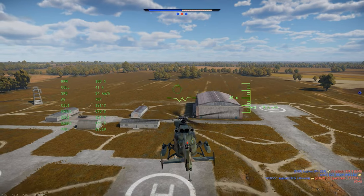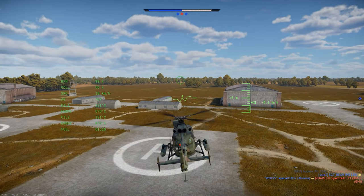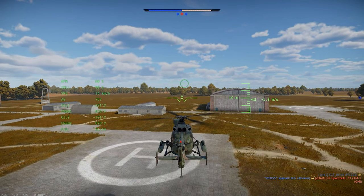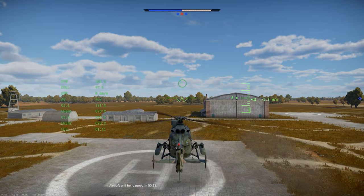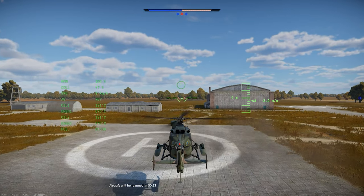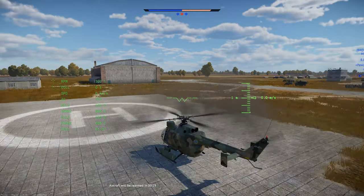Landing this helicopter is really easy. It's incredibly stable in a hover, and even going in with normal flight mode ends up being rather forgiving. It lands on skids instead of wheels, and it tends to stick pretty well after touching down. Overall, easy landing.